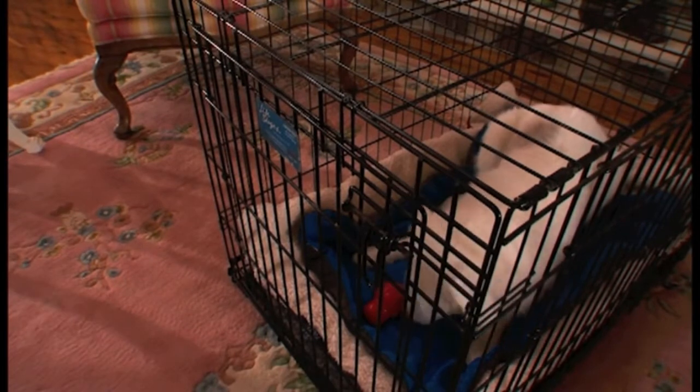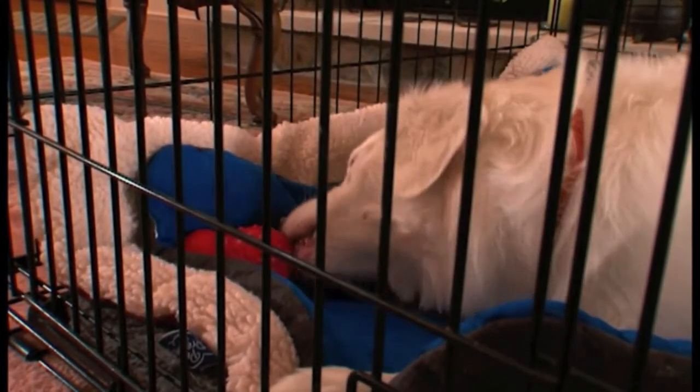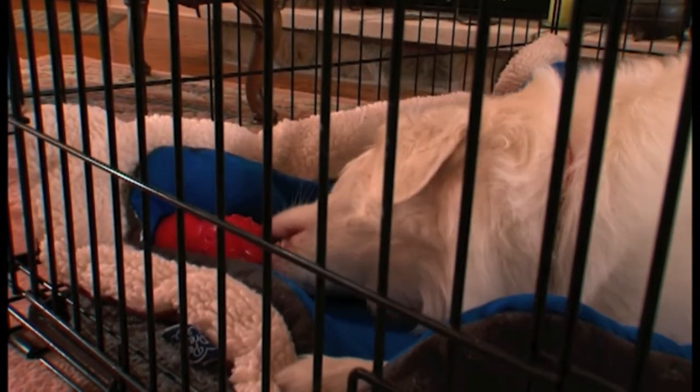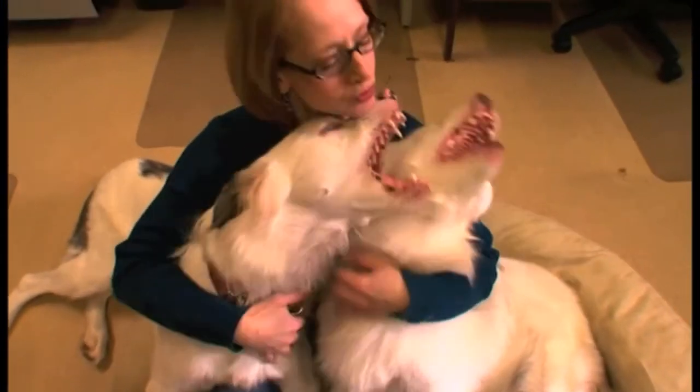The crate is a fabulous tool for training, but it should never be misused. Please make sure your puppy's time in the crate is not excessive. He needs sufficient time for play, exercise, and human interaction.